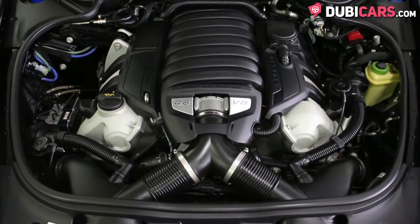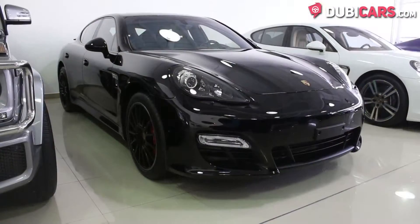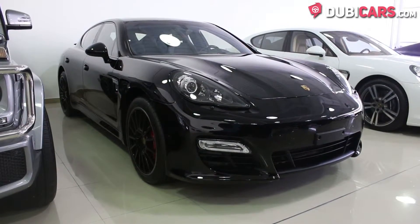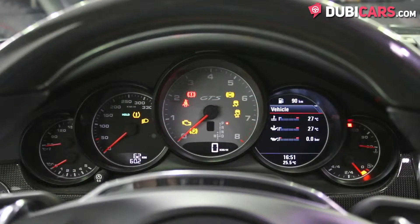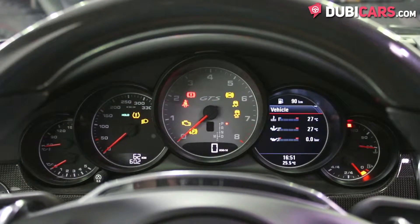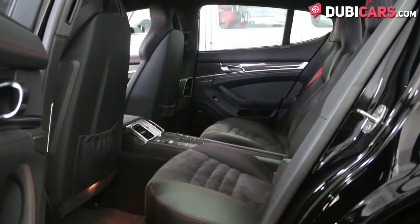It's powered by an eight-cylinder 4.8-litre petrol engine with power being sent to the rear wheels and is rated at 430 horsepower. It can do 0-100 in 4.2 seconds and has a top speed of 282 kilometers an hour.